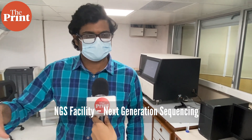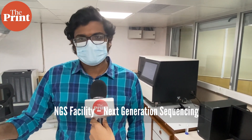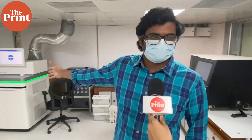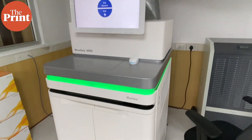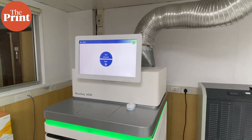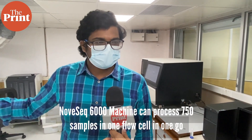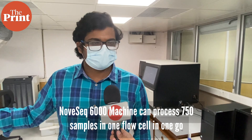Once the libraries are prepared, they are loaded into either of the machines present in this facility. This is called the NGS facility — NGS stands for Next Generation Sequencing. There are different kinds of machines; some are very high throughput. The one there is called Nova 6000 from Illumina, probably one of the most advanced and high throughput sequencers in the world. For COVID sequencing, we are typically able to process about 750 samples in one flow cell run in that machine.